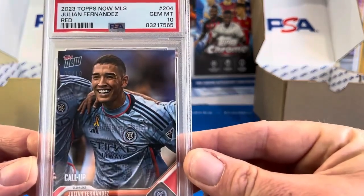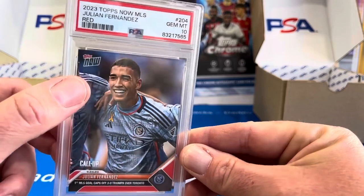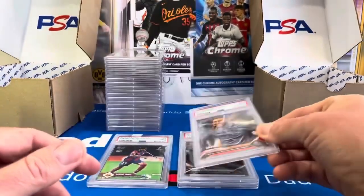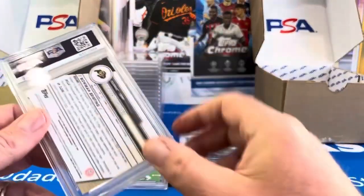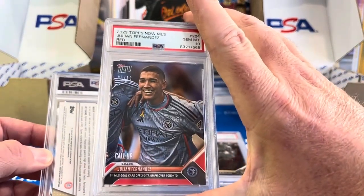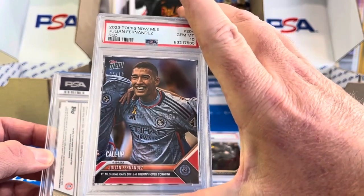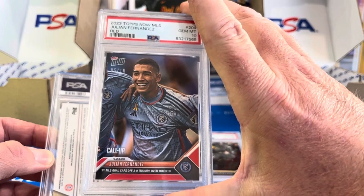This is Julian Fernandez — and that is a 10, and that is a red. It's numbered 5 out of 10. He's a young Argentine at NYCFC. I'm kind of holding and seeing how he does in MLS, but also wondering if he'll make a move over to Europe.